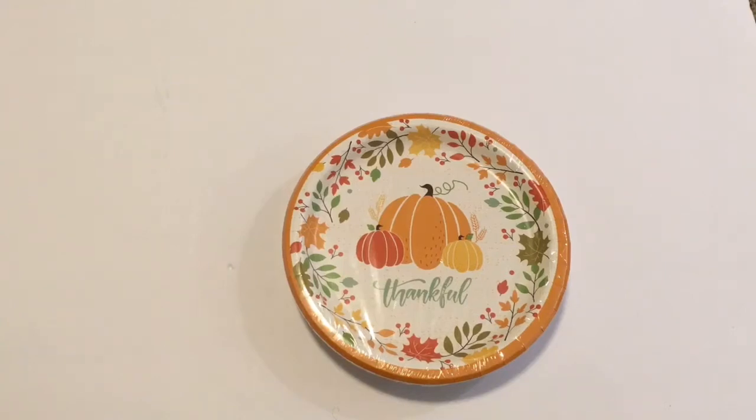Hello everyone and welcome to Lisa and Will's Hauls. Today I have a Dollar Tree Haul for you, so let's get right into this haul.